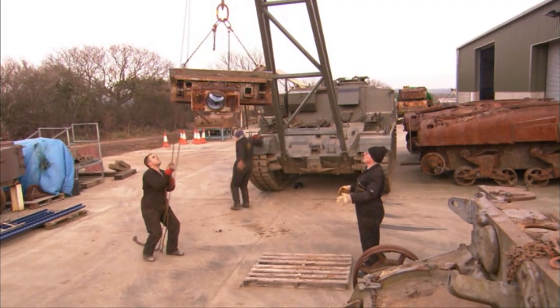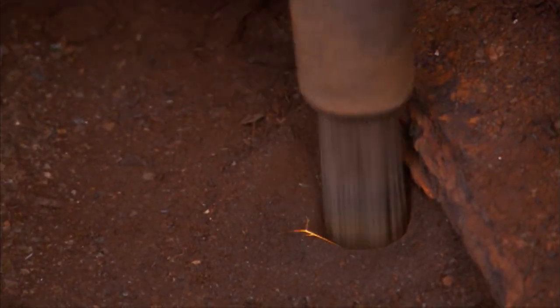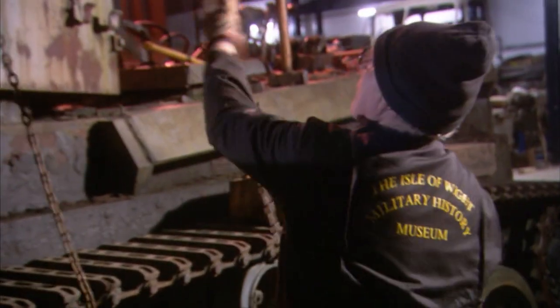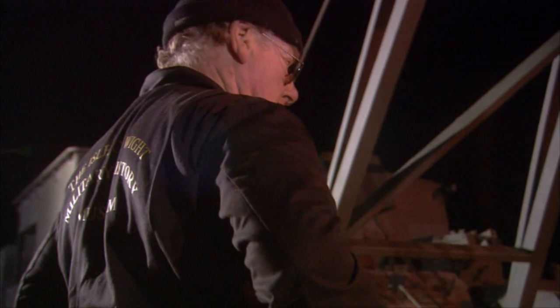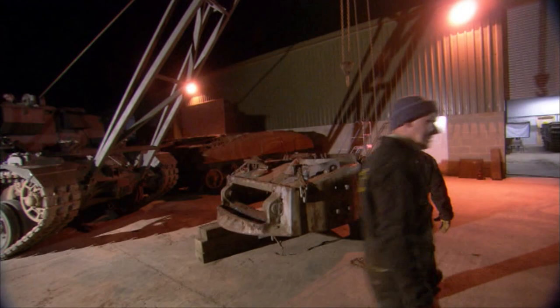The turret complete weighs about six and a half tons. With the gun, mantlet, and breech ring removed, there's about four tons left. The ARV lifts the turret off successfully. The crew takes a needed break because the toughest part of the teardown — removing the engine and gearbox — is about to begin.